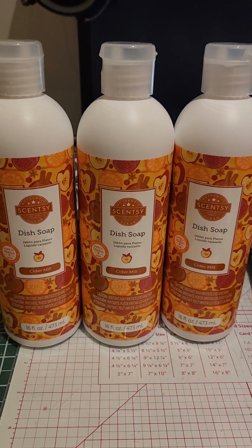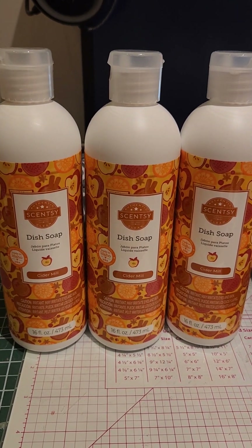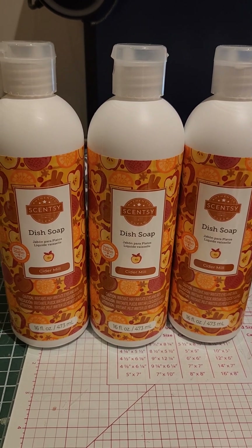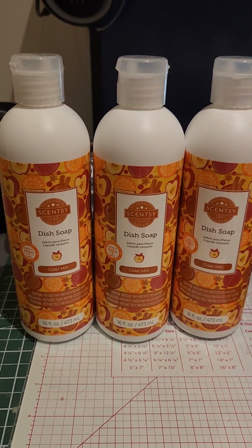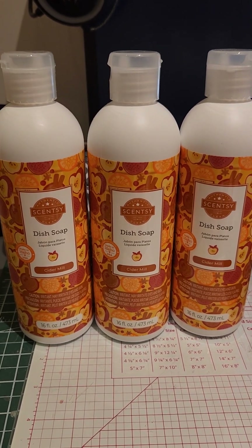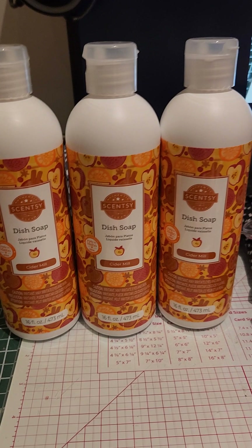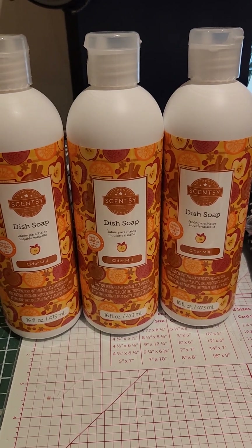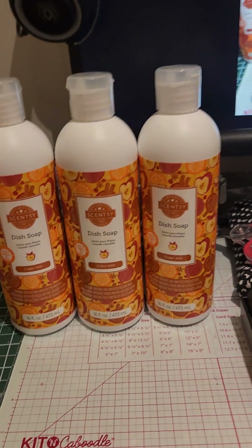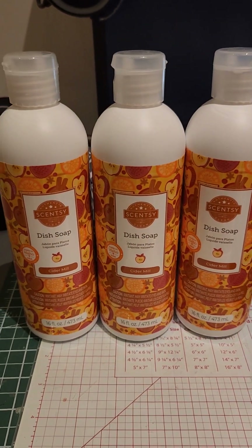Hi everyone, welcome back to my channel. Today I wanted to have a little flash sale haul from the Scentsy flash sale. It was a really good sale and I got a little bit of stuff that I want to share with you. It's been such a long time since I did another video — the last one was the last flash sale haul — and I just want to do another one today.